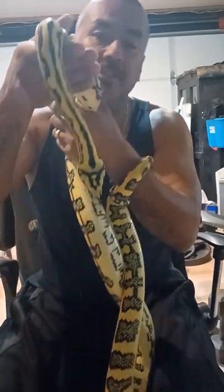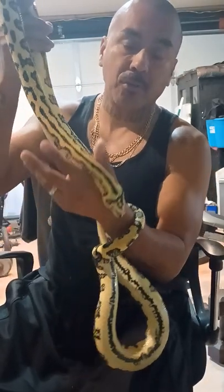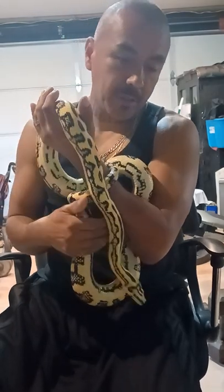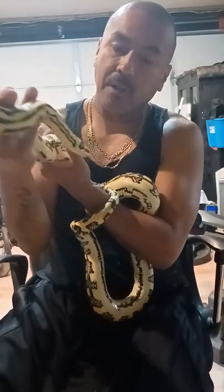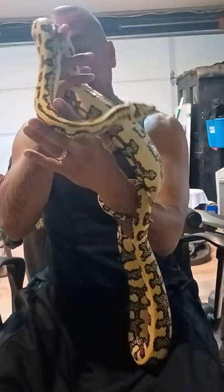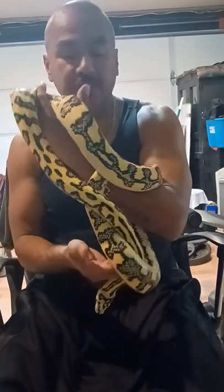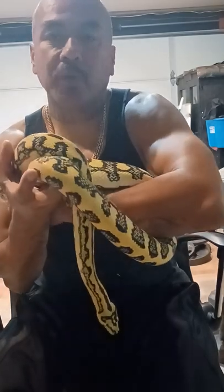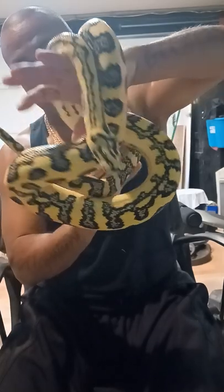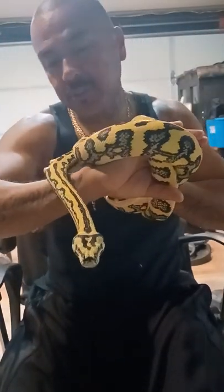I was hoping this year this girl would go. I got a high yellow stripe jungle I wanted to put with her. My other female jungle is huge — I'm estimating about 20 eggs if everything goes good.